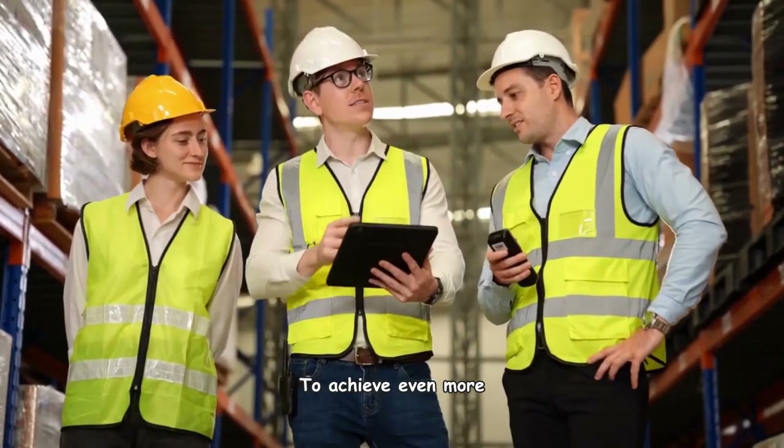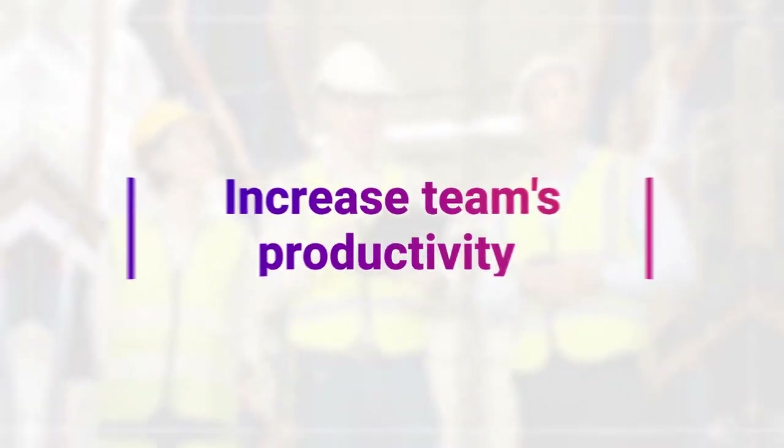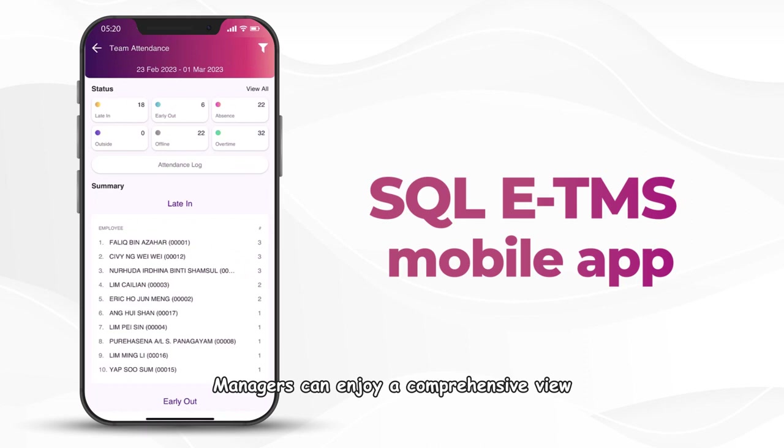You can increase your team's productivity with the power of SQL ETMS. Managers can enjoy a comprehensive view of their team's attendance records, including total late ins, early outs, absences, out-of-office records, offline and overtime.